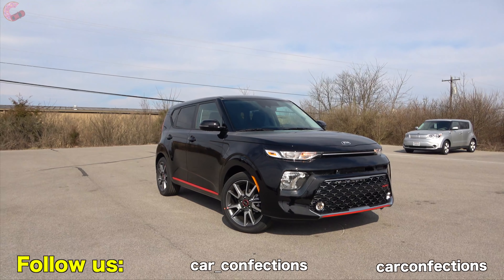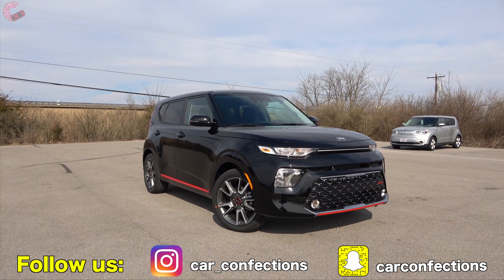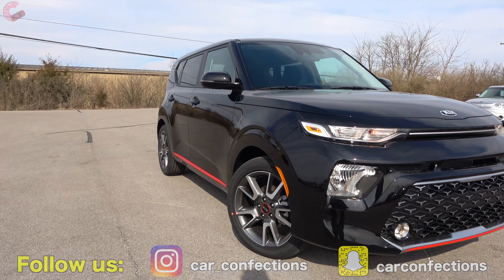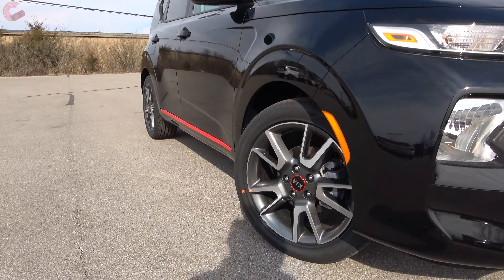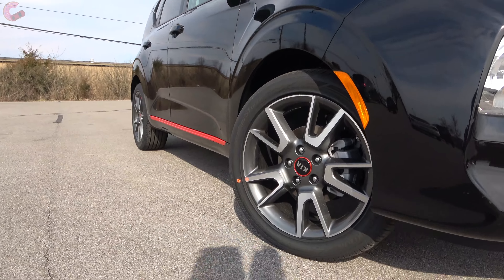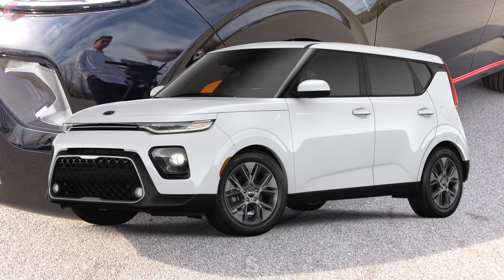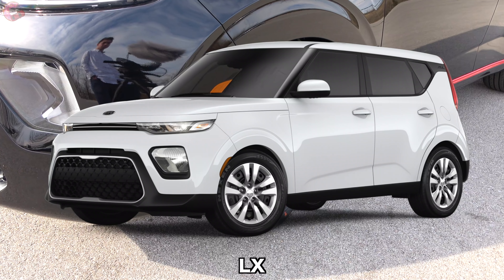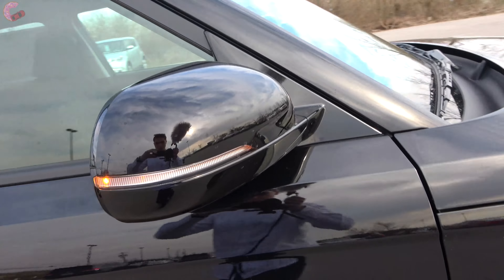Overall, Kia has kept the good things about the outgoing model but removed all the cartoonishness. Moving on to wheels, there are lots of options: this GT Line has 18-inch contrast alloys unique to the trim; the X Line also gets 18-inch alloys in a different design; the EX gets dark-finish 17-inch alloys; and the S and LX get 16-inch alloys and 16-inch steel wheels respectively.